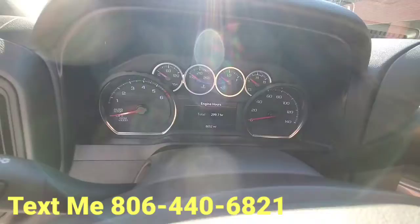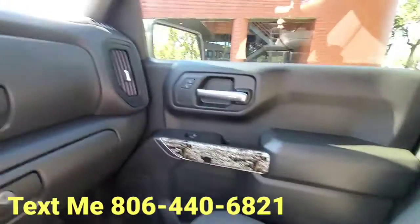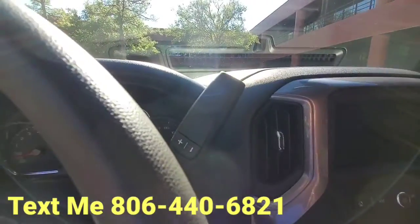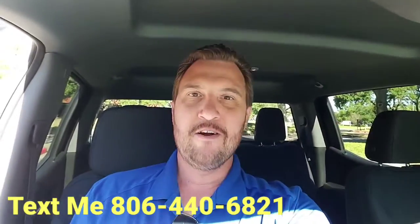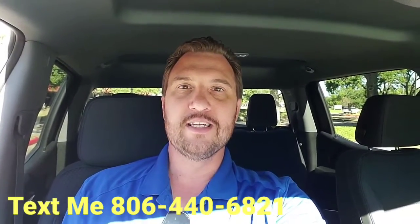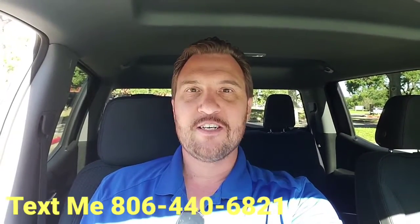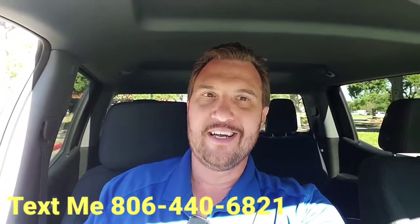Only 8,000 miles, four-wheel drive controls, large touchscreen with Android Auto and Apple CarPlay. I am here for you — any questions you have, whatever I can do for you, please let me know. Cook N Dealz, your friend in the car business. 806-440-6821 — text me. Have an awesome day!